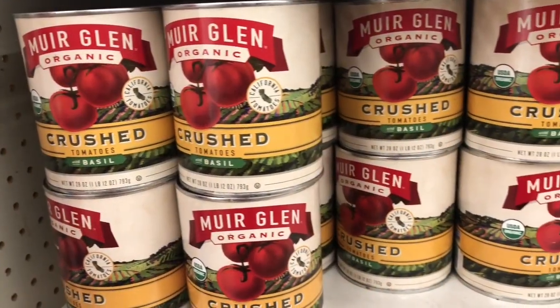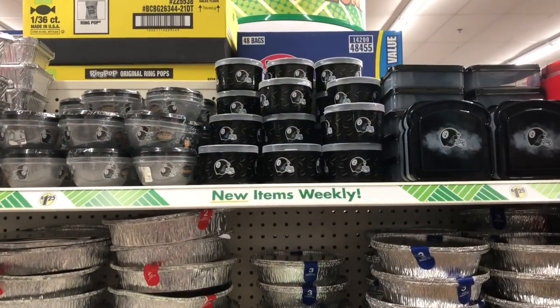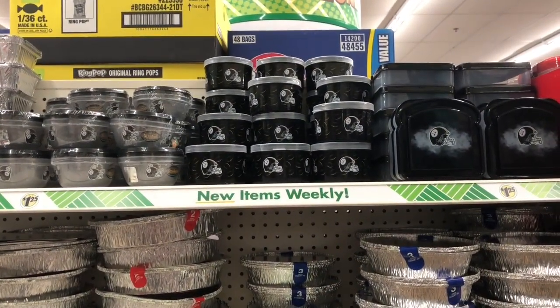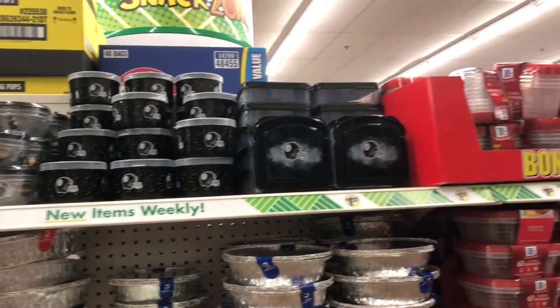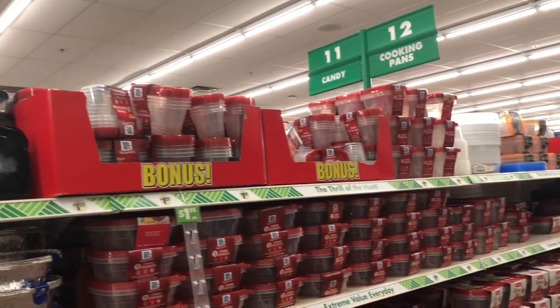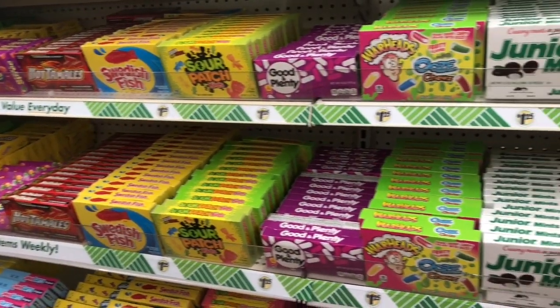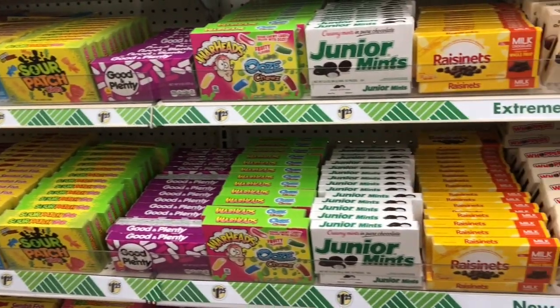If you like to make pasta and sauce, Dollar Tree had these huge cans of crushed tomatoes with basil. I shared these last week — they were in the school supply section; this week they had some more in the aisle with all of the food storage containers, so check both places. I am headed to the checkout — I hope you enjoyed this video and I'll see you in the next one.